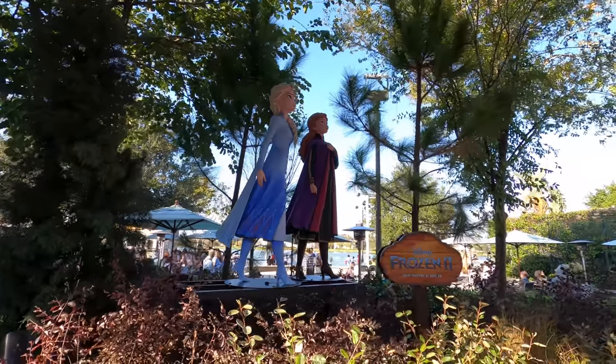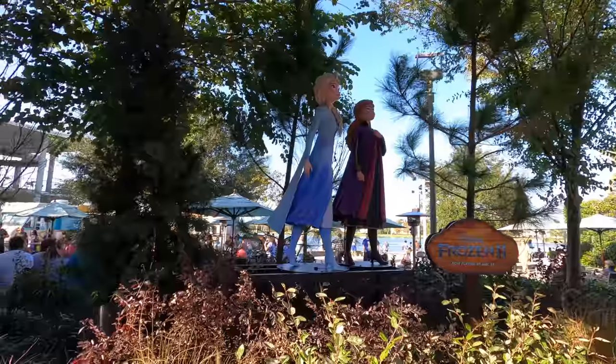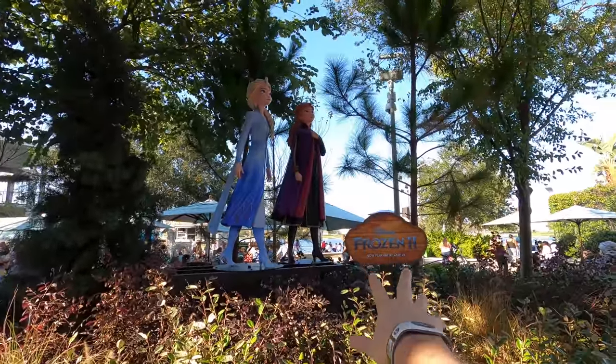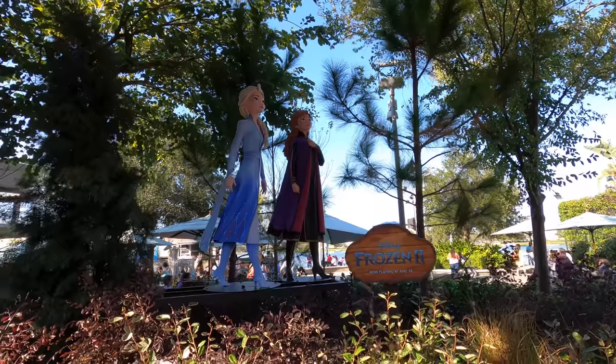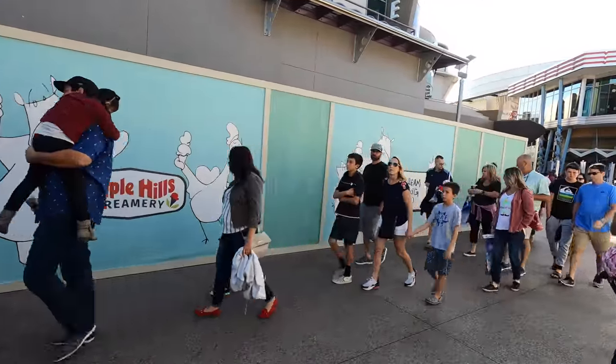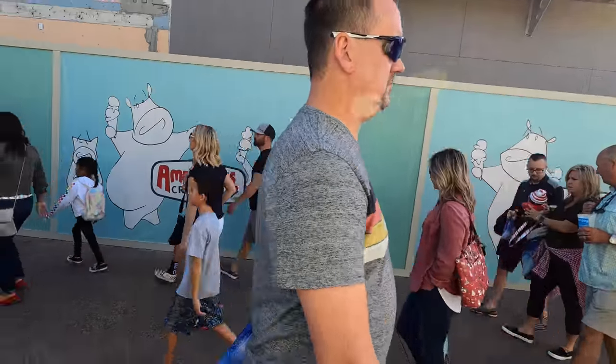You haven't seen it yet, but they already have statues for Frozen 2 here at Disney Springs — right across the way from the Marvel Store, if you're looking for a picture with these statues. They're kind of hidden in plain sight. Frozen 2 now playing at AMC 24. There's also been a change since we were here last — Ample Hills now has a full construction wall up as they get ready to open, which I imagine will be pretty soon.